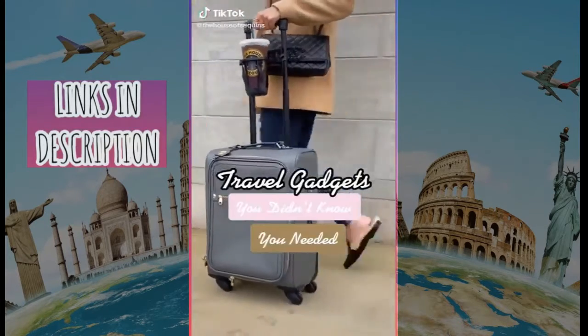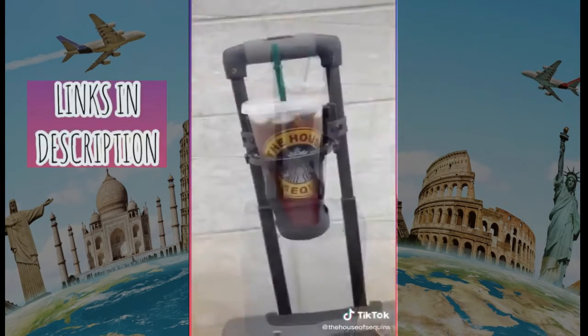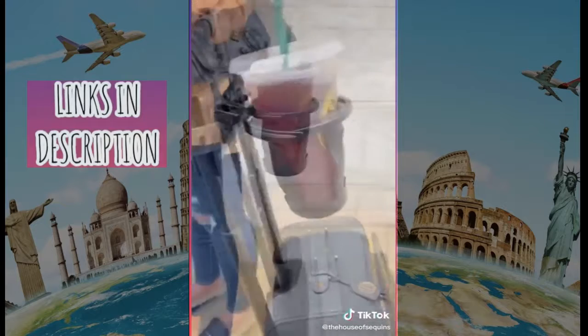Travel gadgets you didn't know you needed: this travel cup holder fits on the luggage handle of your carry-on so you don't have to juggle your items when walking through the airport. It extends to fit the gap between the bars and has a no-spill feature that works no matter how you move your luggage.